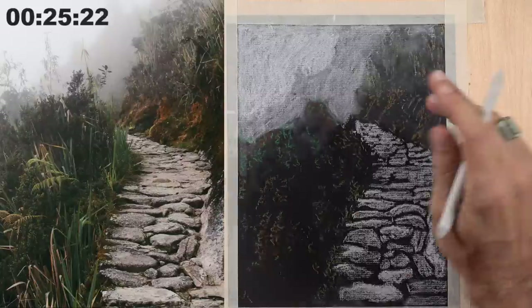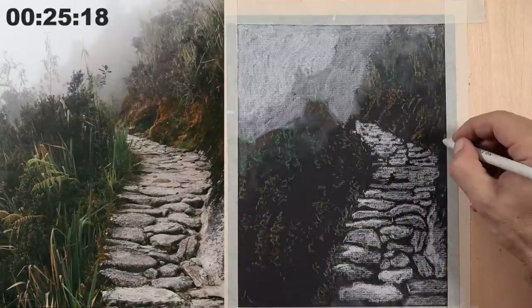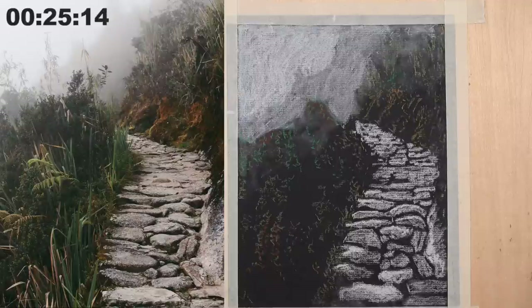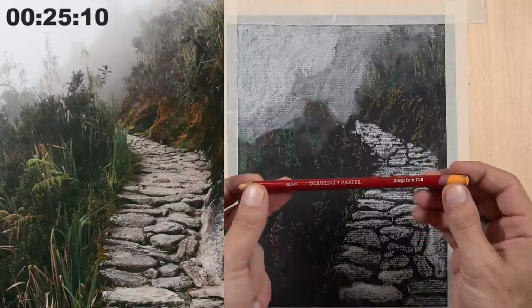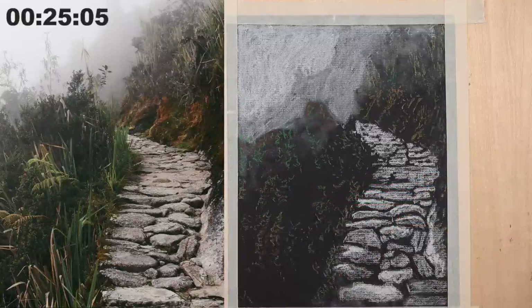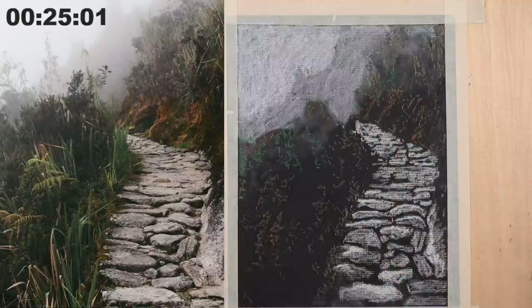We're still roughing up the areas — these larger marks are going to go down on top and hopefully pull some of this together. I've used briefly a Derwent pastel — it's the orange earth color, and the oddball in the group. It's the color I wanted and I didn't have another alternative.